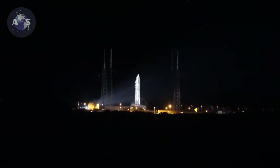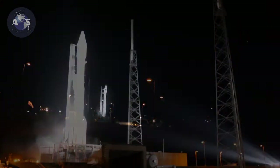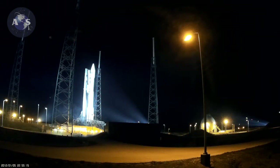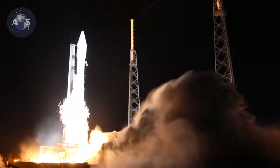T minus 15 seconds. T minus 10, 9, 8, 7, 6, 5. Go for main engine start. 3, 2, 1, 0.